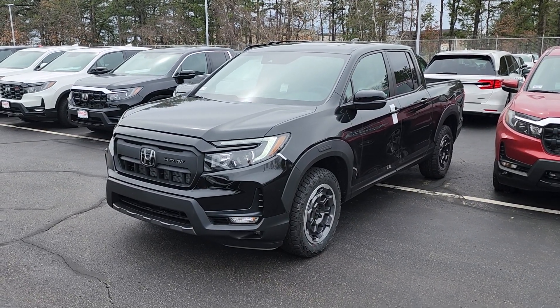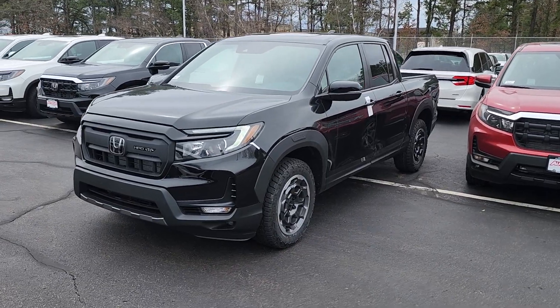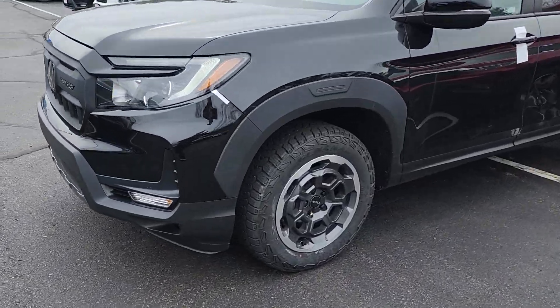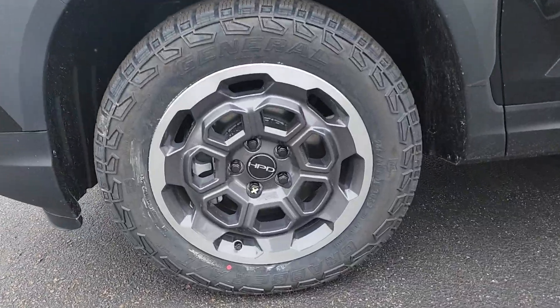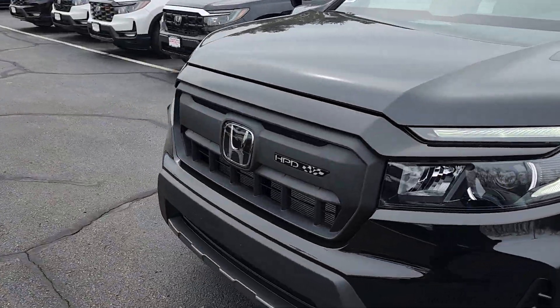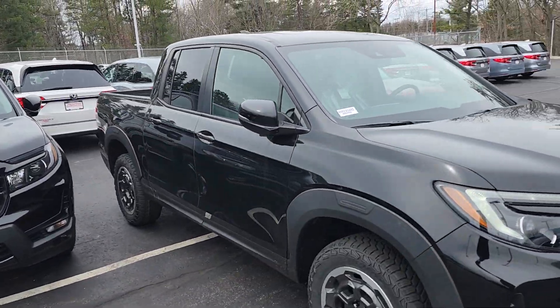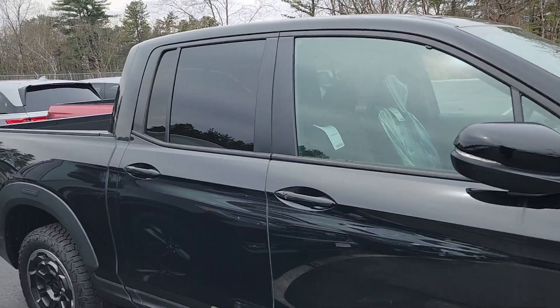Hello David, this is Jeff Ruthering with AutoFair Honda. I'm standing here with the 2024 Honda Ridgeline Trail Sport. This is a very unique one — it has these very aggressive HPD wheels and a unique grille as well. I'm not sure if you're familiar with Ridgelines, but they're very unique trucks and I'm going to show you why.